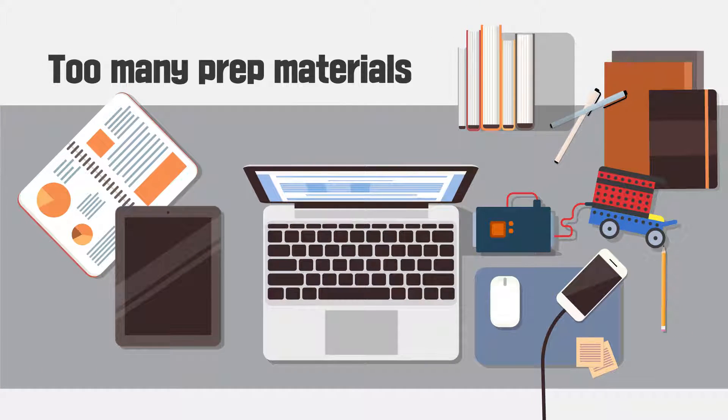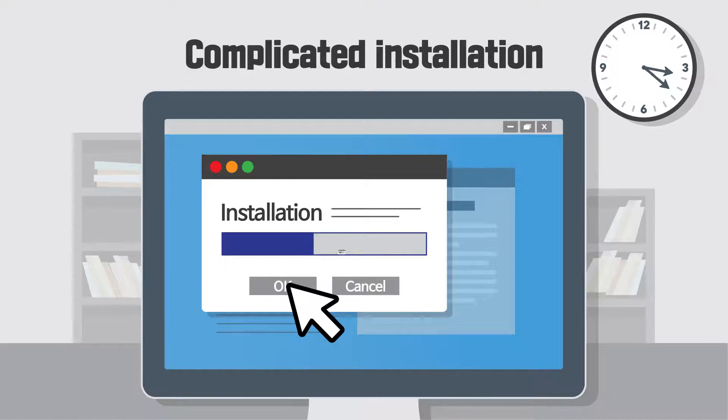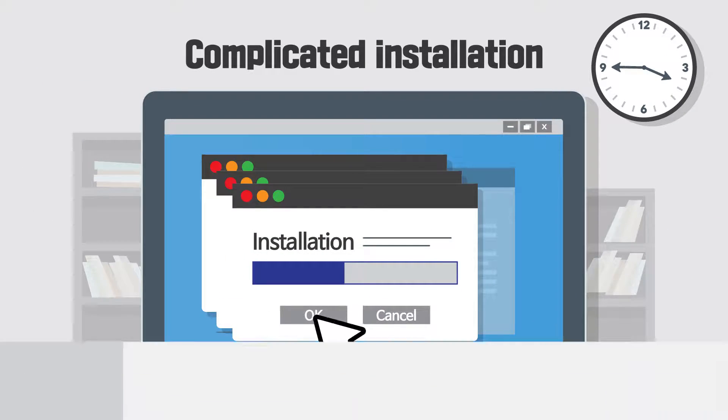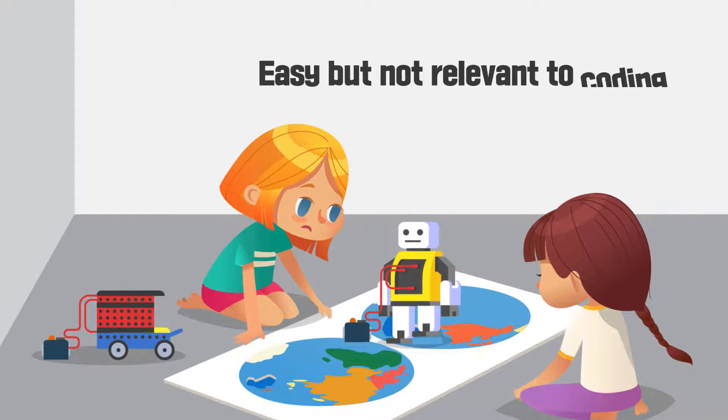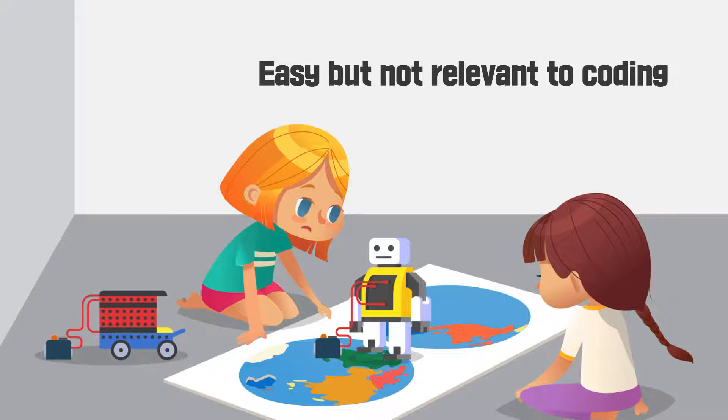From teaching materials and aids to PCs and component boxes, there are too many things to prepare. Complicated installation makes the children weary from the beginning, with content that is easy but not relevant to coding. Our children are not developing balanced coding ability.